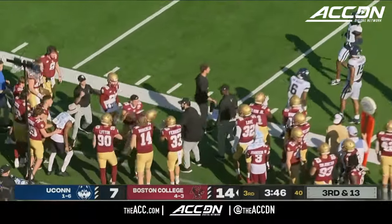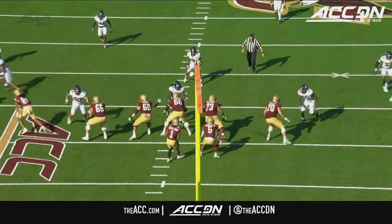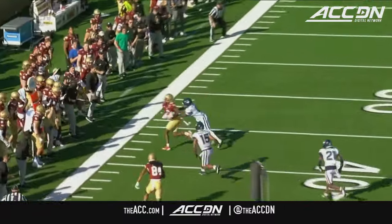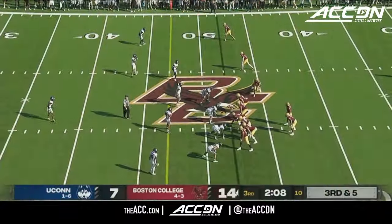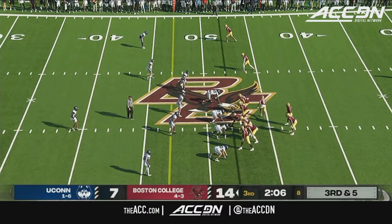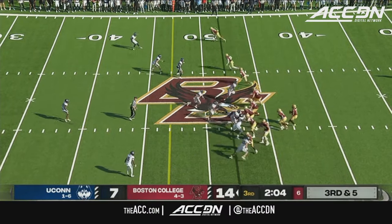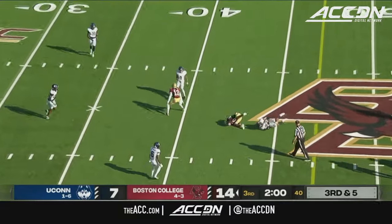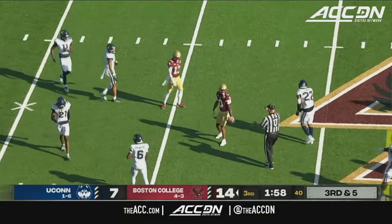Nice draw there. He's on a corner route — turns to safety, there's coverage in the flat. Eagles trying to convert here on third down. Williams again in motion — Castellanos will throw. BC brings a little bit of pressure here. Fires that one to Williams and they'll move the sticks. That's another confident throw.